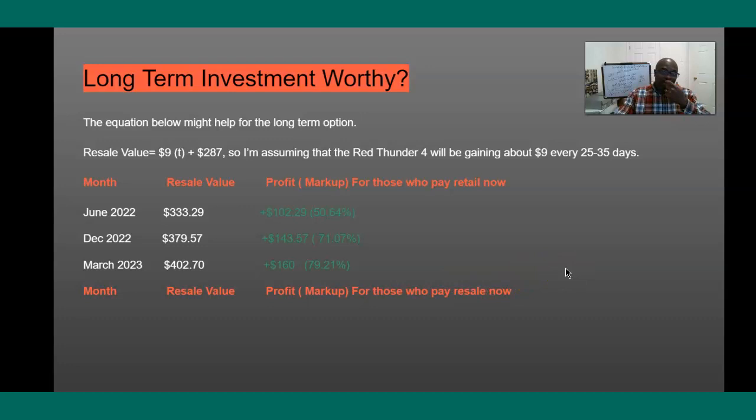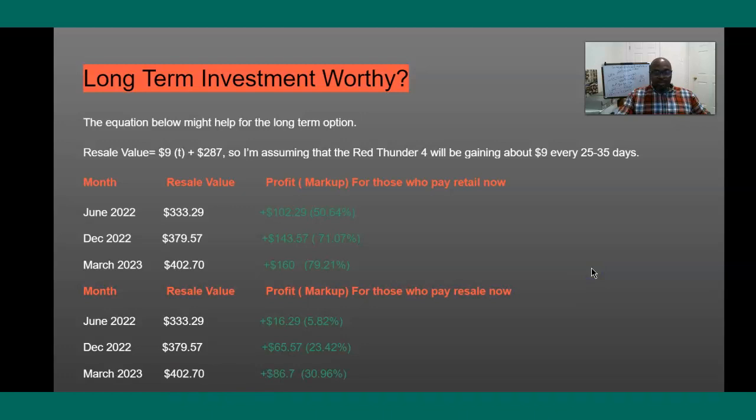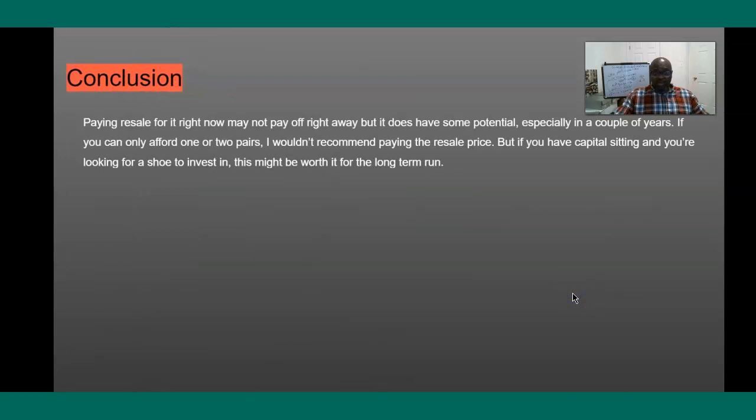Let's say you choose to pay resale right now — like $280 or $300 for the shoe. If you wait till June, you're going to make about $16, which is not great — 5.82%. If you wait till December, you'll make about $65. If you wait till March 2023, you'll make about $86, and from then on using that equation you'll see how much money you make as time passes. If you sit on 20 pairs for a year, you're going to be making some decent cash. Paying resale right now may not pay off right away, but if you have capital and you're looking for a shoe to invest in, this might be a good option. If you can only afford one or two pairs, don't pay resale — you're going to waste your time.